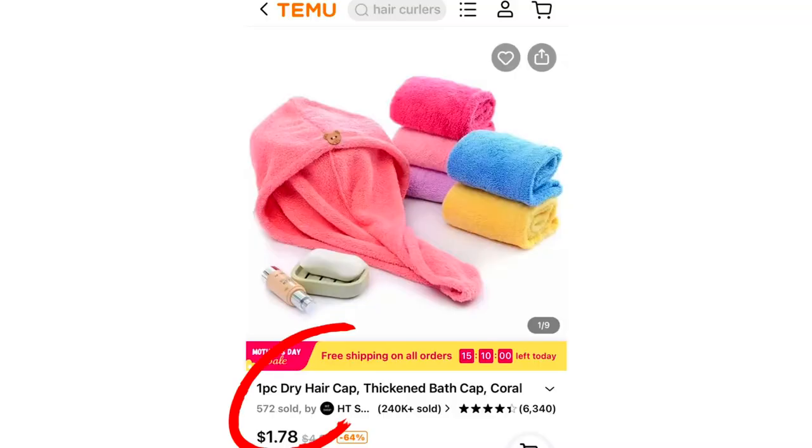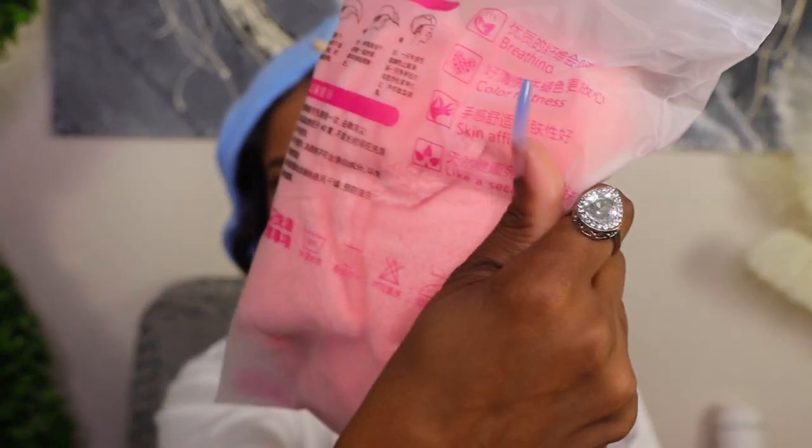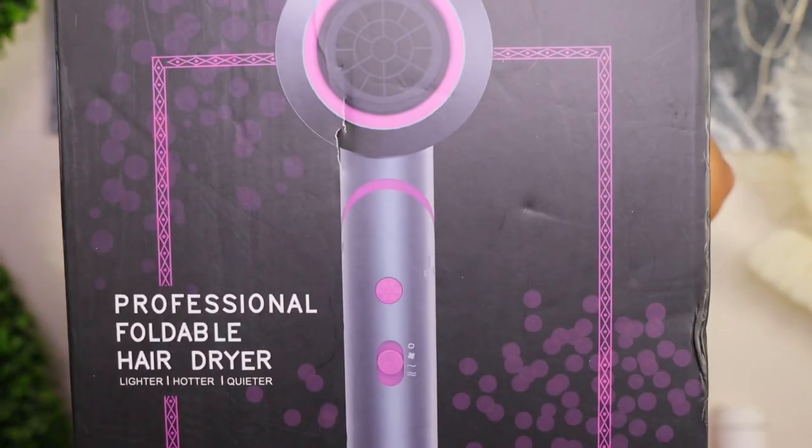These are hair drying towel caps. I'm letting my natural hair grow — I cut it and I'm done with wigs for now, probably going back to braids as a protective style. I thought these were so cute because they're compact and I can use them on my kids and myself. I got one in this color, one in purple, and one in a peach-pink color.